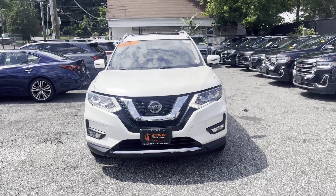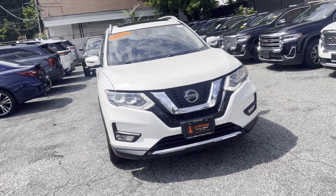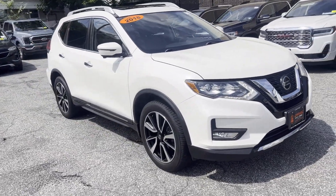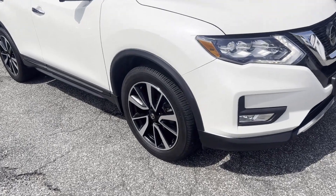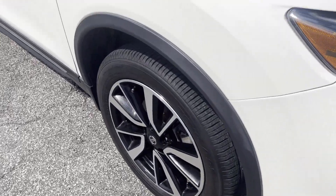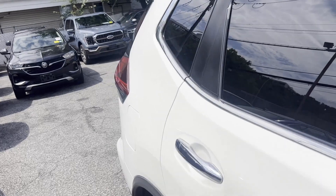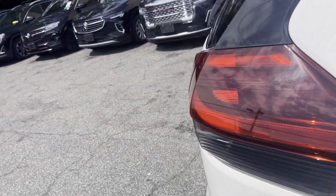2018 Nissan Rogue with less than 53,000 miles on the odometer. This SUV offers space as well as power and performance, designed with its driver and passengers in mind, with features like cross-traffic alert, lane keeping assist, and side view mirrors with turn signals.